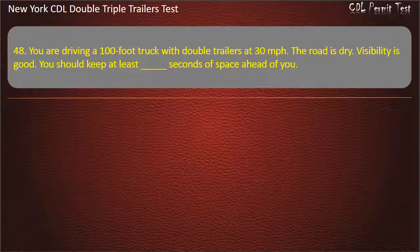Question 48: You are driving a 100-foot truck with double trailers at 30 miles per hour. The road is dry. Visibility is good. You should keep at least how many seconds of space ahead of you? Options: 9, 11, 10. Answer: 10.